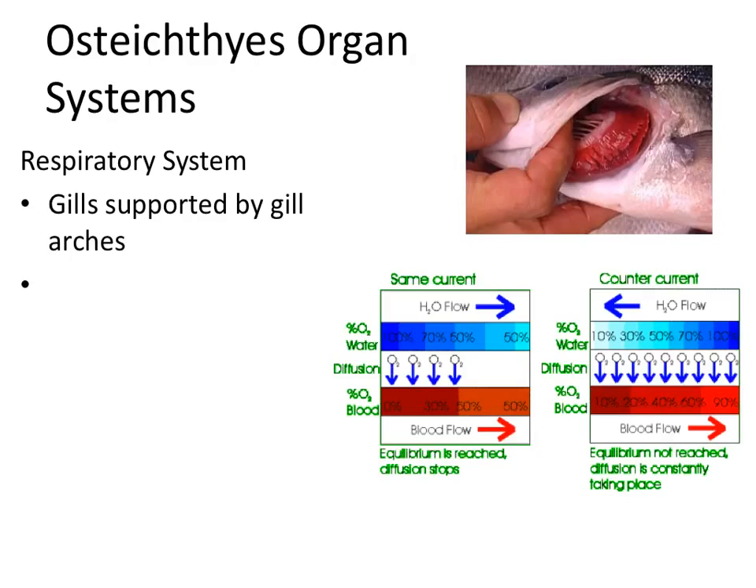As far as the respiratory system of fish goes, they have gills supported by bones called gill arches. We talked about gill arches back in our evolution unit — those bones in humans moved and formed the bones of our jaw and middle ear. So we have those same bones, just in a different spot.